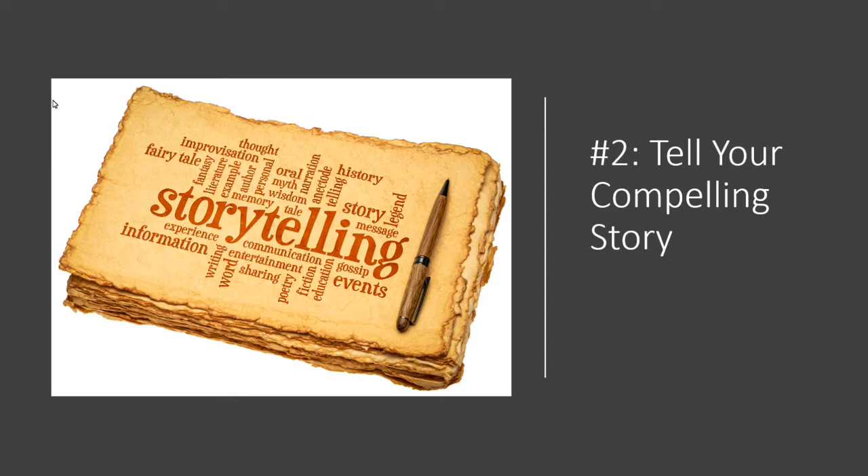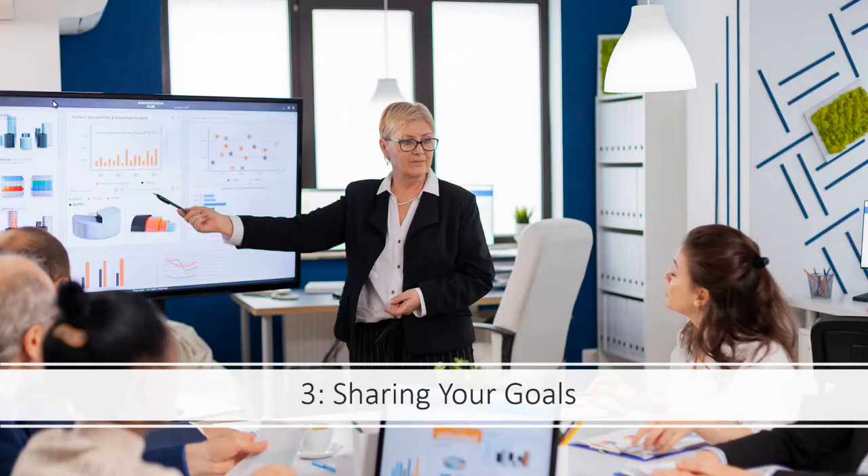It's much more compelling to tell a story of even one person or one village that you've helped, rather than just dry information. Share your goals — use PowerPoint to show people where you're going, tell them what the advantage will be once you've reached there, how that money is going to be used, how it's going to transform people's lives and make a difference in the world or in your local community.